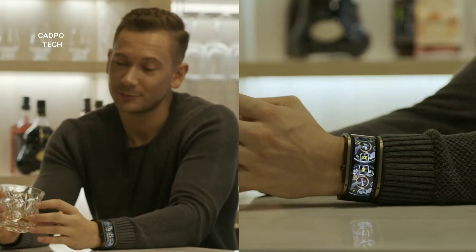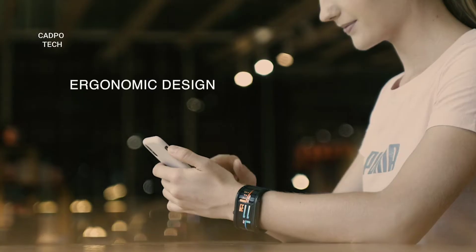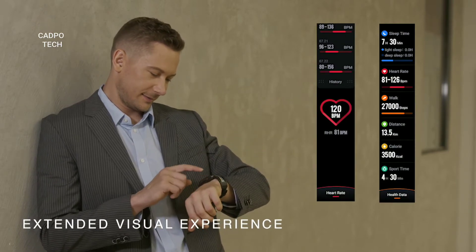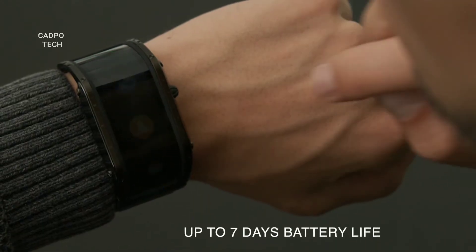The ultra-long curved display wraps around your wrist seamlessly, making it ergonomic and comfortable to wear while enhancing your visual experience, so you can enjoy a better overview of all your information, allowing you more interactions and less scrolling.